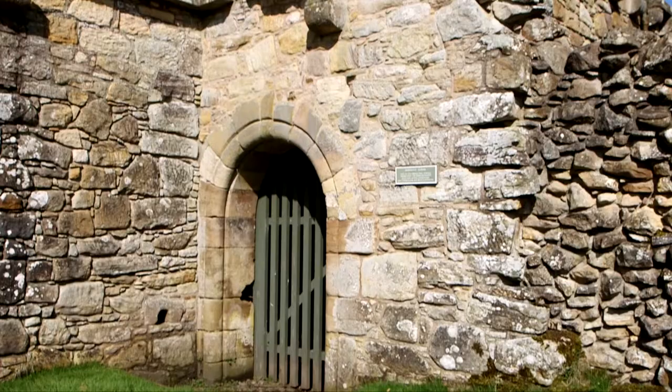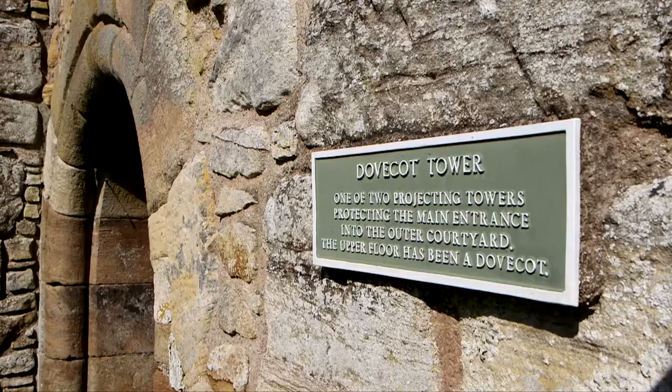The outer curtain wall had four defensive towers. The best surviving one is the north-west tower here, which was later converted into a dovecot. Pigeons and their eggs were an important source of food during the long winter months.